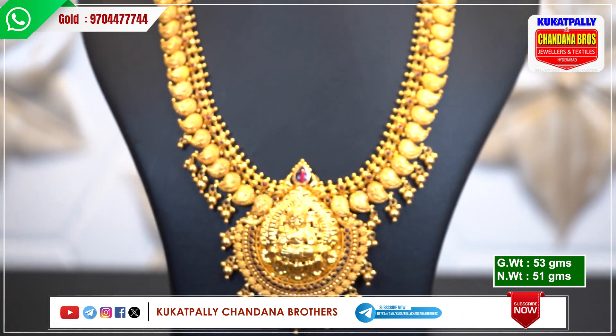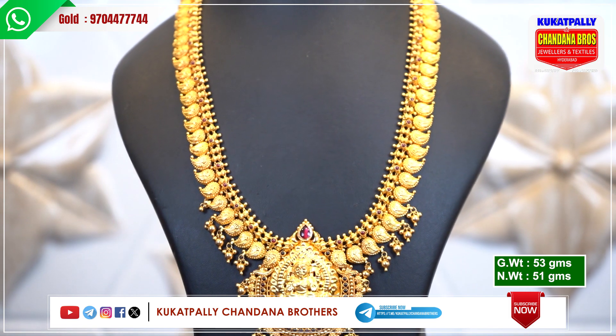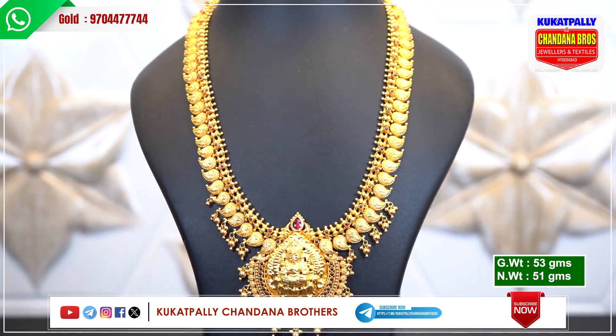If you have any clear estimations, I have WhatsApp. If you have a store visit, I will show you the complete collection.